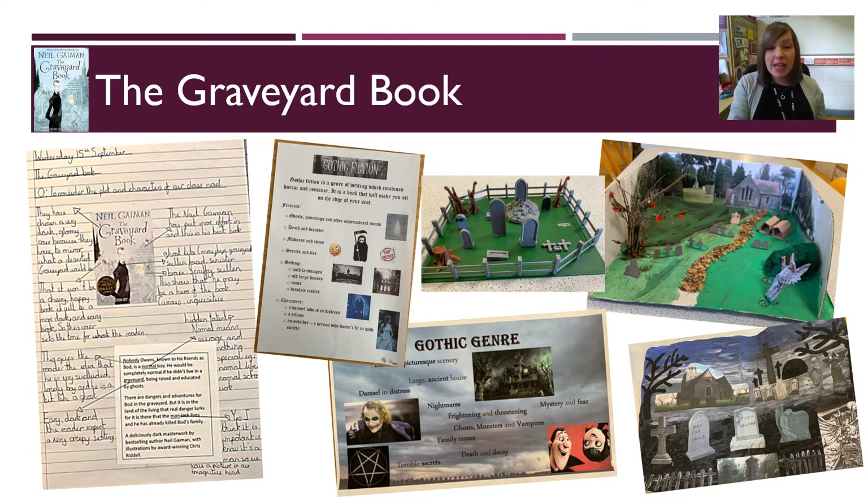One of the reasons we teach this novel to Year 7 is because for the majority of the narrative, Bod, the protagonist, is their peer, and so we believe students can empathise with his experiences. The novel explores the nature of good and evil and creates opportunity for discussion of what it means to be human.